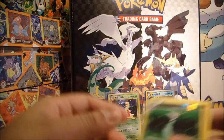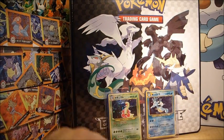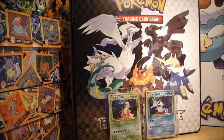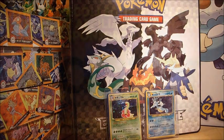And a Zoroark Rare — that's a really good card, highly sought after. Very nice. Well, that's cool. That was a nice little unexpected opening today. I've been taking some downtime before the pre-release this weekend — today's the 15th of November. I didn't really expect to be making videos but this is pretty cool. I think I'll leave it at that and I'll see you guys very soon. Bye.